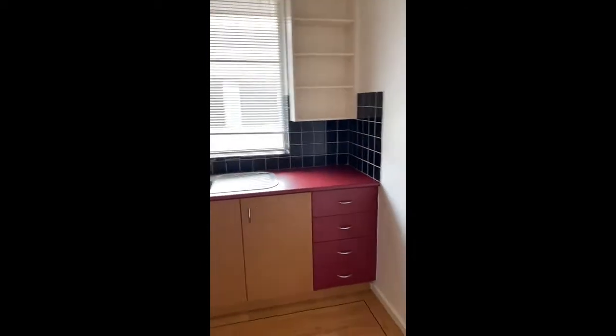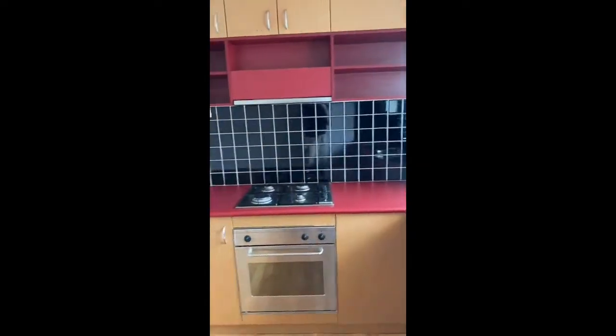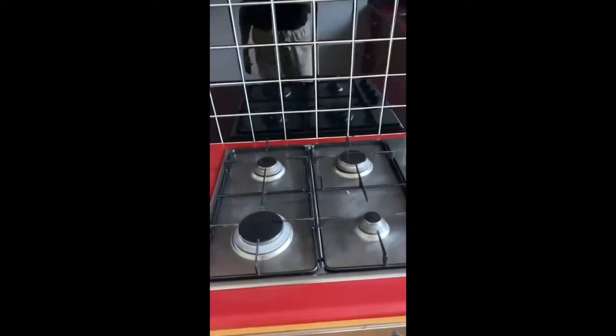We open up into the modern kitchen, which has plenty of bench space and cupboard space. It features stainless steel appliances including an underbench oven and gas cooktop.